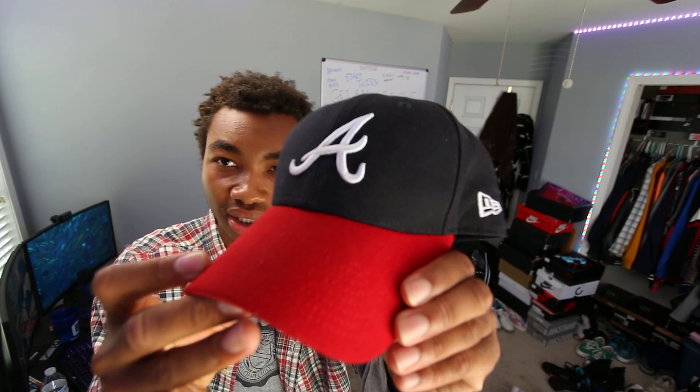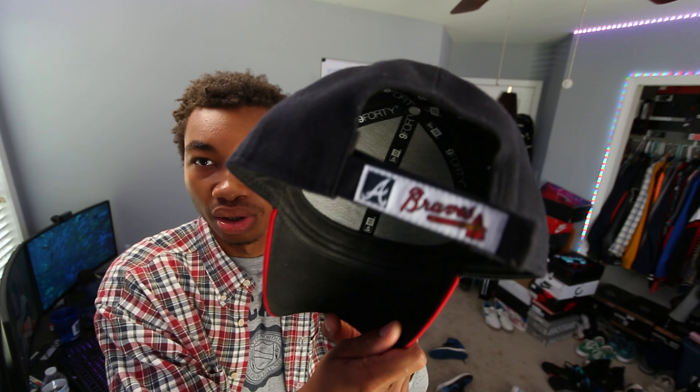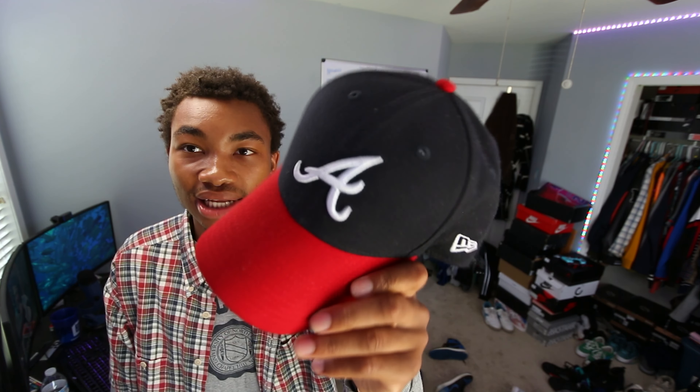Another hat I have to show y'all — and you guys have probably seen this also — is this Atlanta Braves strap back right here. I'll wear strap backs, I'll wear fitteds, I'll wear snap backs, I'll wear visors. As long as it's fresh, I'll wear it. This is a lit hat that damn near goes with anything. If I wanted to throw this on with this fit right now, I'd be super duper fresh.